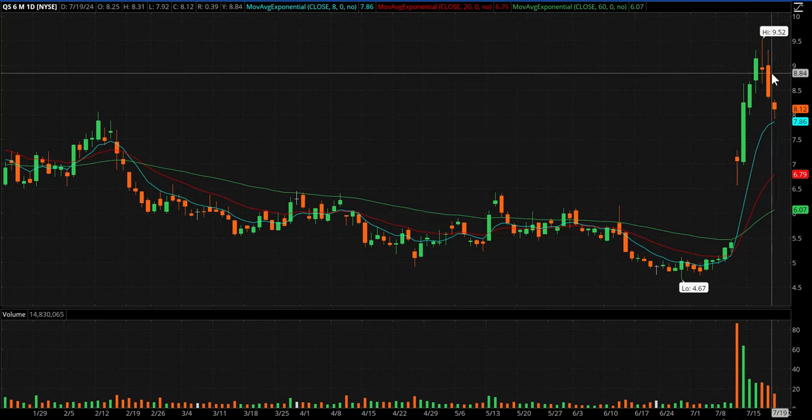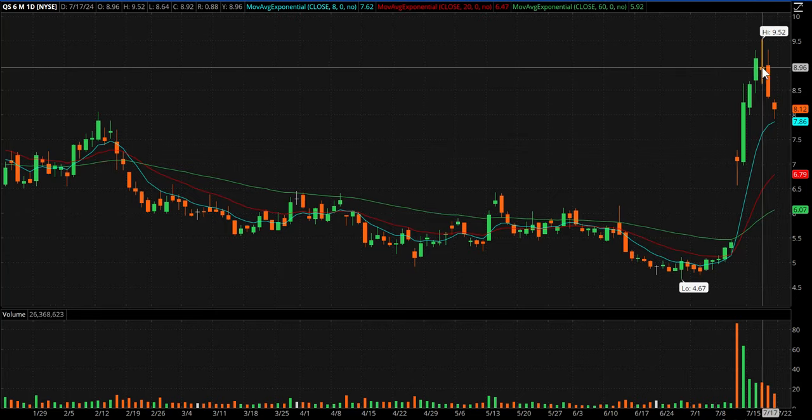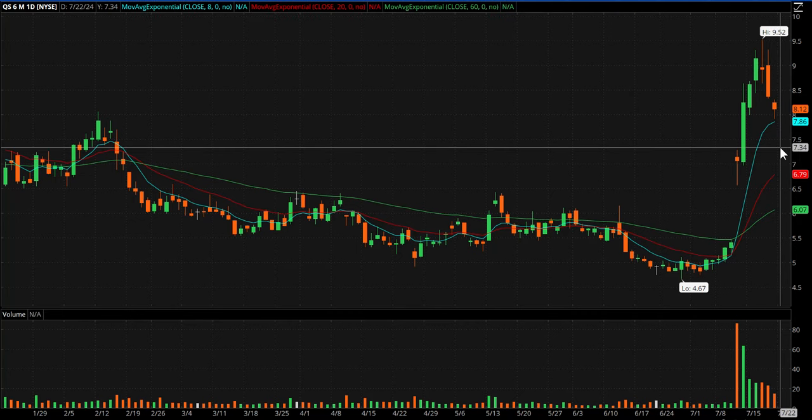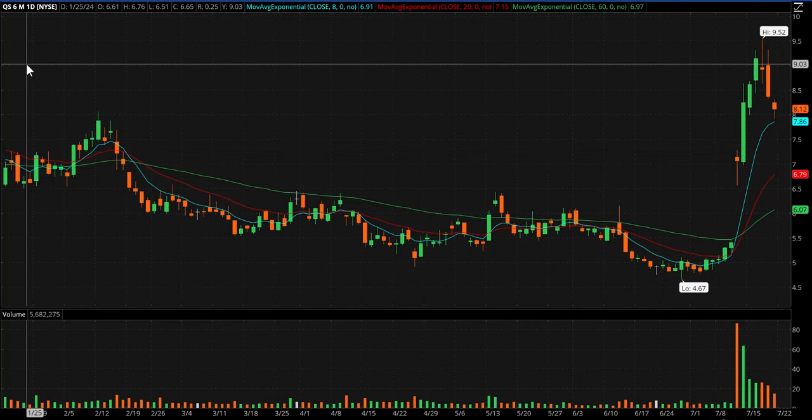QS is starting to finally pull back — had the gap up and then just a three or four day rip, and now we're getting a pullback on lower volume. I really like this area between the 8 and the 20, somewhere around 7.30-ish. Could be interesting if it can get down there.